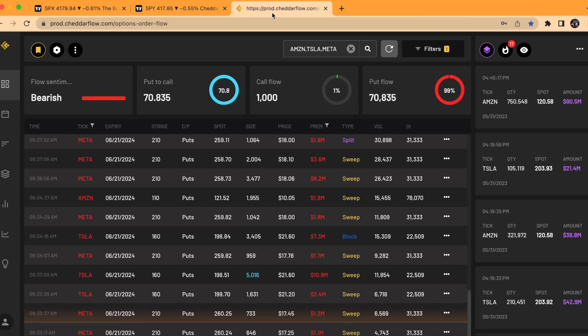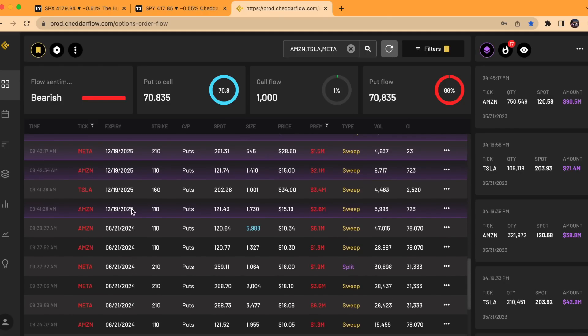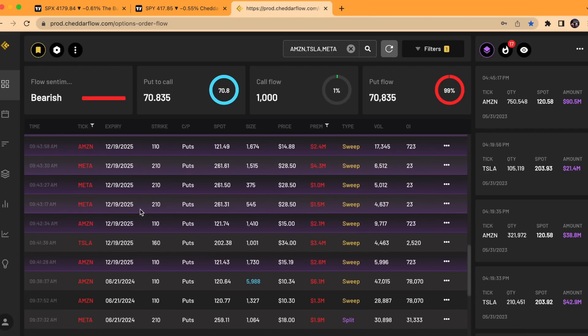Also, one last thing I noticed from this morning: we saw a lot of put leaps on Tesla, Meta, and Amazon — a lot more than normal, especially on a consistent basis. A lot of these sweep orders were all out of the money. For example, this Tesla one had 7.3 million in premium, and another Tesla one had 10.8 million in premium for the 160 strike. These are leaps — the 6/21/24 expiration, so over a year out. There are also some 12/19/25 expirations. I don't expect those to manifest in price anytime soon, but it's still something to take note of, especially because we haven't seen this aggressive of put leaps in a while.